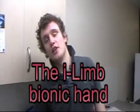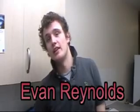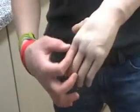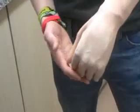I'm Evan Reynolds and I'm one of the first people in the world to receive the revolutionary I-LIM, the most advanced bionic hand. This is the I-LIM hand, and the way it works is it has five individual digits, including the thumb, which work with a single motor in each digit.